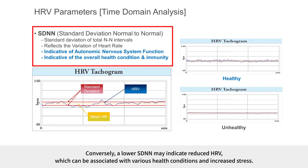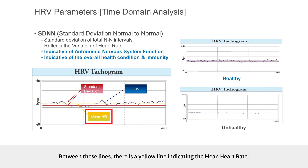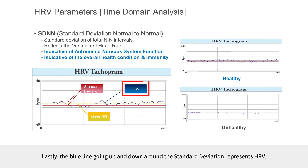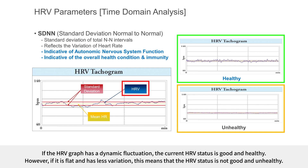Conversely, a lower SDNN may indicate reduced HRV, which can be associated with various health conditions and increased stress. If you look at the HRV tachogram, there are two red lines indicating the standard deviation, and a yellow line indicating the mean heart rate. The blue line going up and down around the standard deviation represents HRV. If the HRV graph has a dynamic fluctuation, the current HRV status is good and healthy; if it is flat and has less variation, the HRV status is not good.